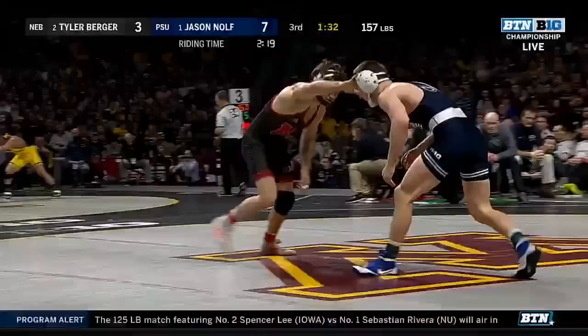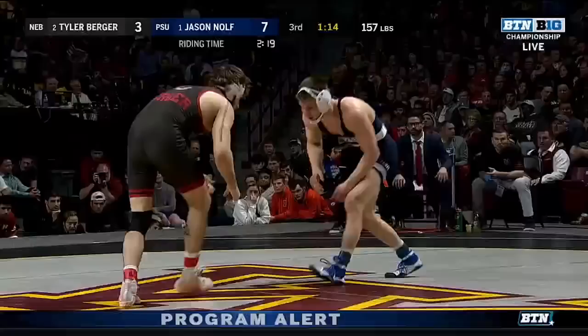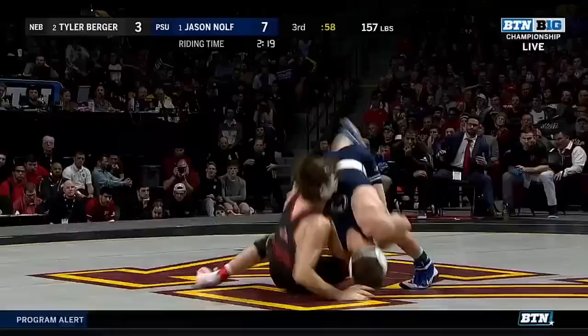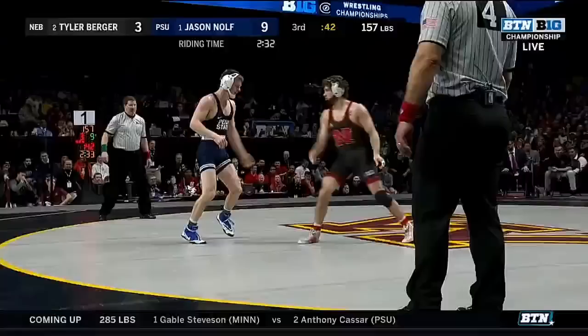I love watching Jason Nolte — how he just changes his lead leg so often in a match. Seems like he can go left lead and right lead. Always very quick to that shot. That's his bread and butter. He's able to cut Berger off and Berger has the ability against most opponents to get to the leg with a really nice quick finish to the far ankle. He has got the best fundamentals out there, always comes up on top of the scrambles. Now he's working for potentially a near-side cradle.